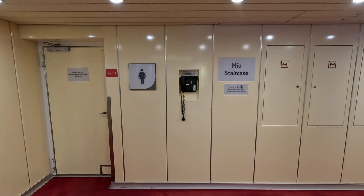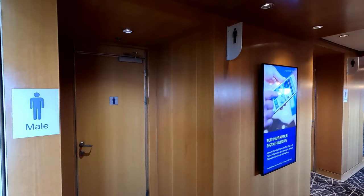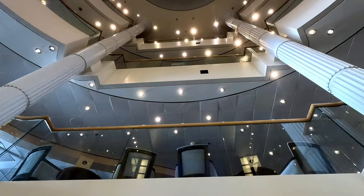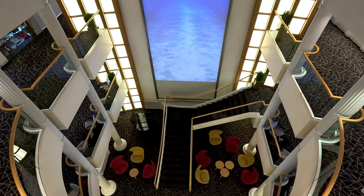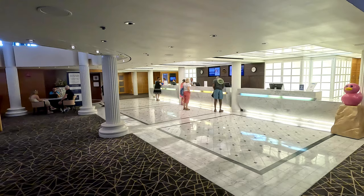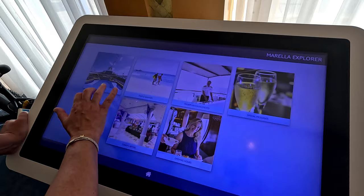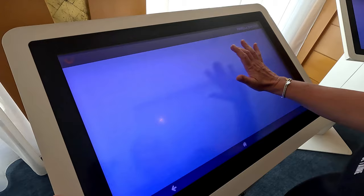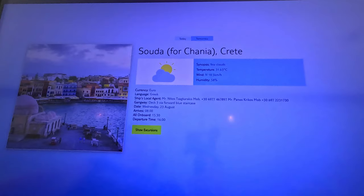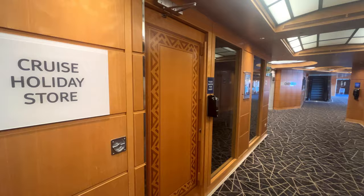There are plenty of toilets in the public areas. The atrium sits in the middle of the ship from Deck 5 all the way up to Deck 8. Here you'll find the reception desk, and the staff can help you navigate the TUI internet app. Right next to reception is destination services, where you can book tours or arrange the Marella bike hire. The cruise holiday store is midship on Deck 6, should you wish to book your next trip.